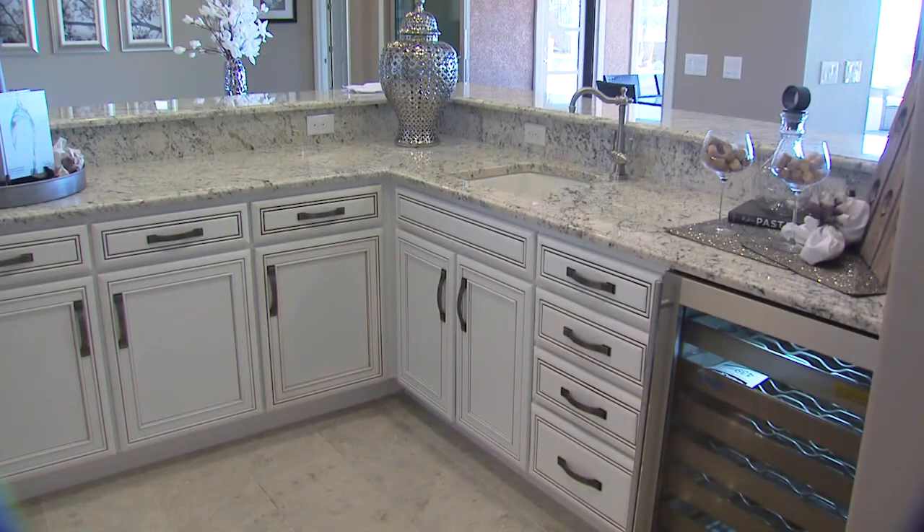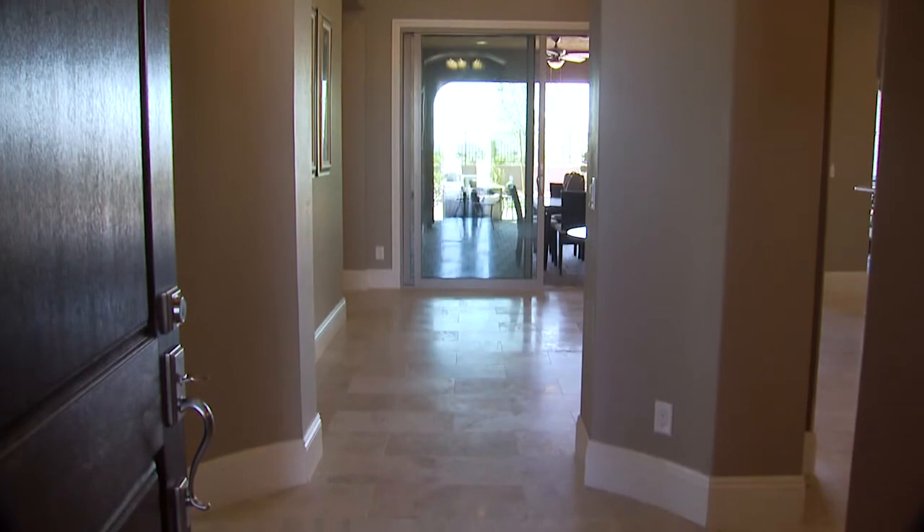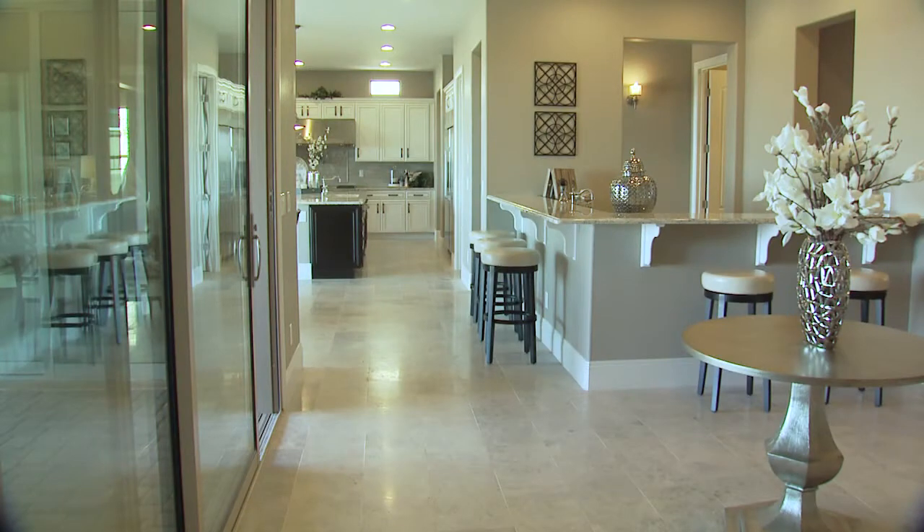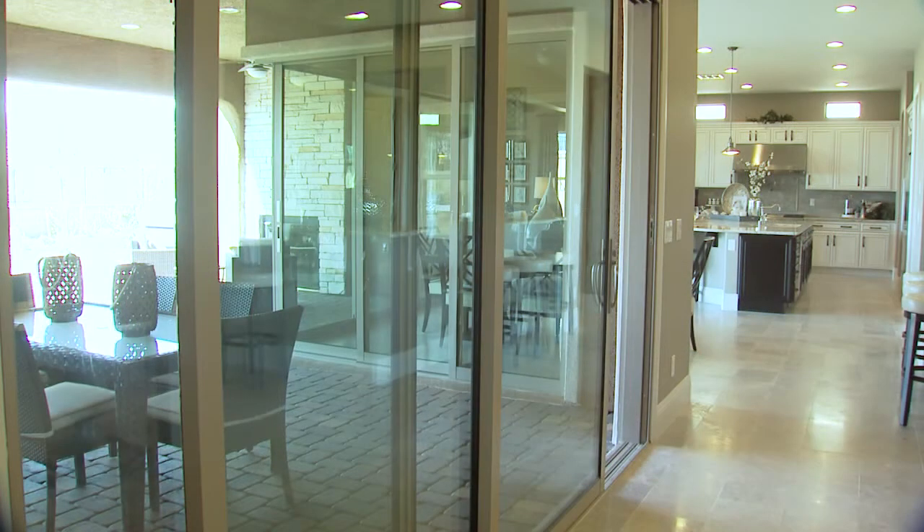Personalize your butler's pantry with a sink, wine chiller, or even a swinging door. Beyond the entryway, a formal foyer with a view of the covered patio adds an extra touch of elegance. Give this room even more appeal with multi-slide glass doors and an extended covered patio area.